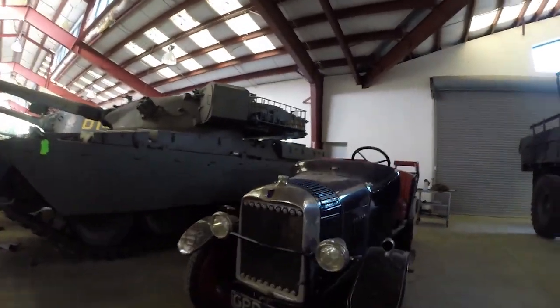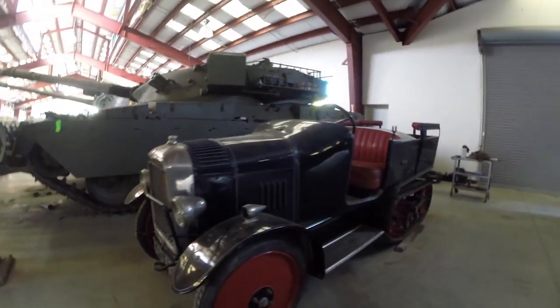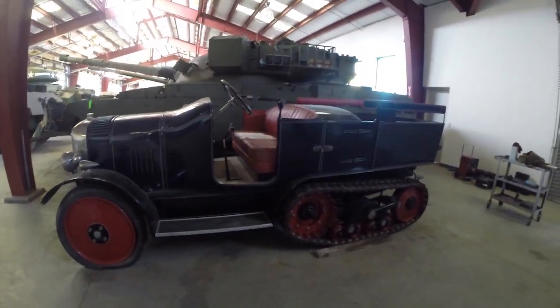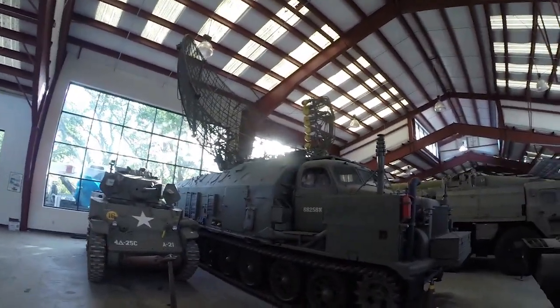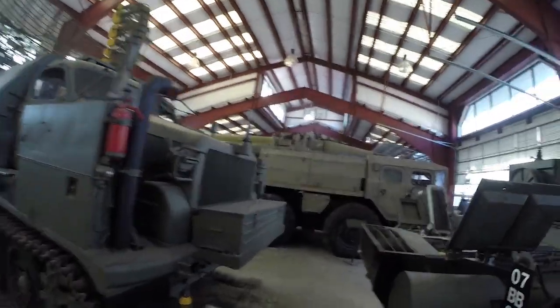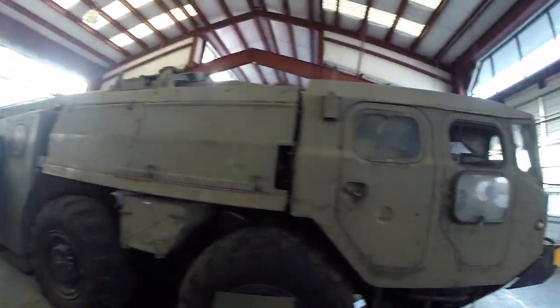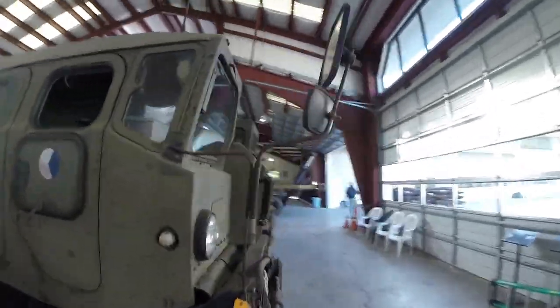Here's this cute little Citroën half-track. How about the Soviet-era radar truck? And here's an ICBM vehicle here.